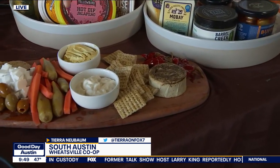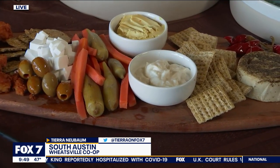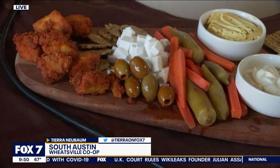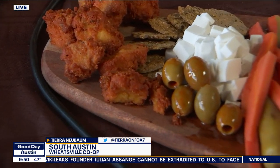We've got vegan cheeses — a cheddar spread from Miyoko's. We have our house-made blue cheese dressing for dipping the popcorn tofu. And then beautiful pickled okra here. We also have our own house-made pickles.